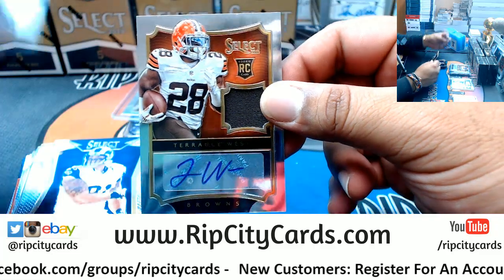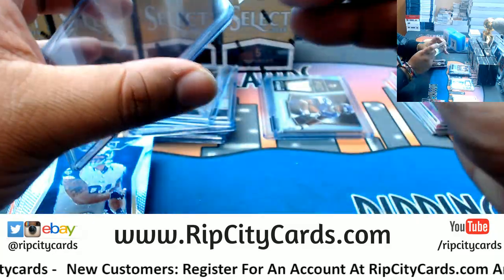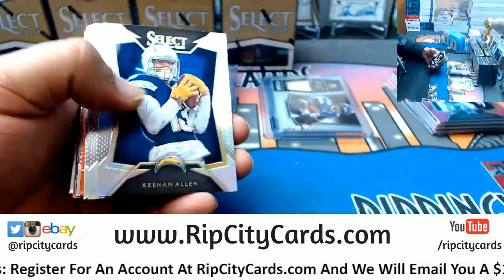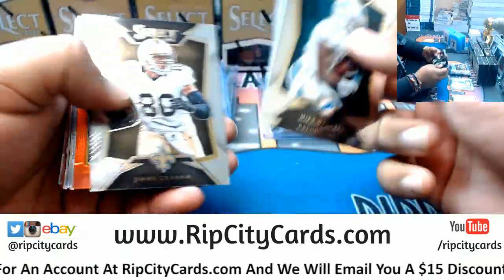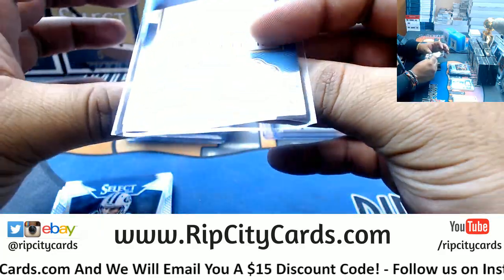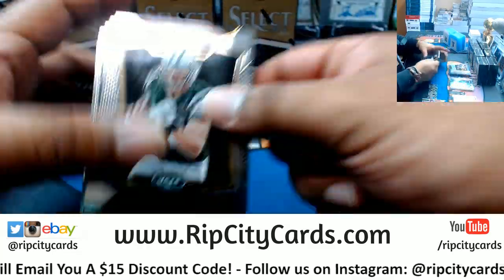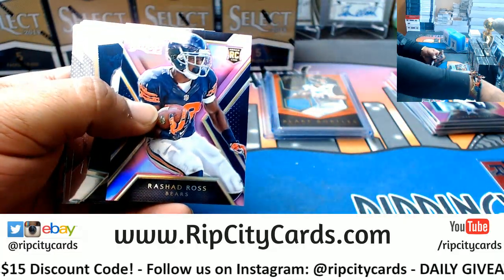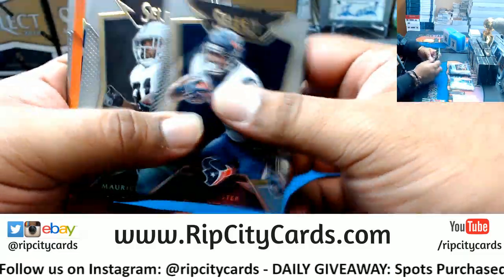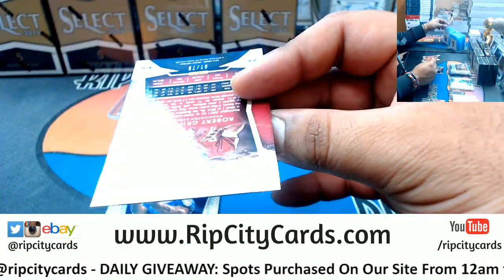Terrence West rookie patch auto for the Browns, that's to 149. Troy Nicholas Cardinals rookie. Keenan Allen Chargers refractor. Blake Bortles Jaguars rookie patch, that's numbered to 299. Rashad Ross Bears rookie to 189. Benny Fowler Broncos rookie. Robert Griffin III Redskins, to 75.